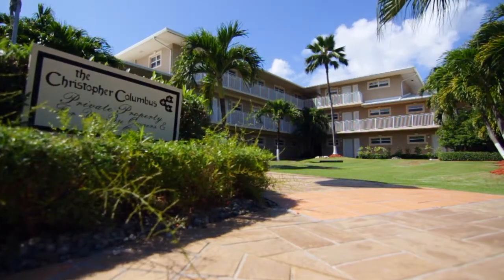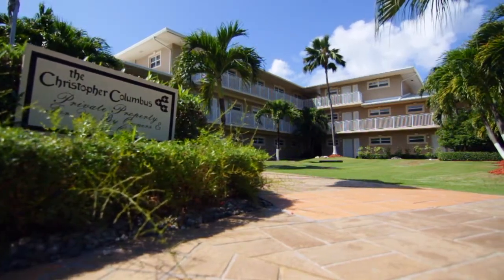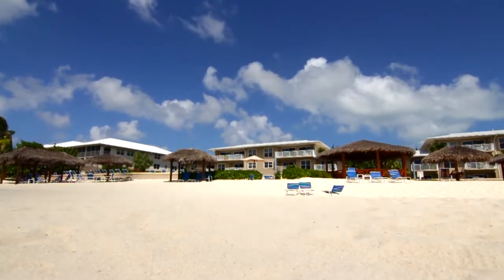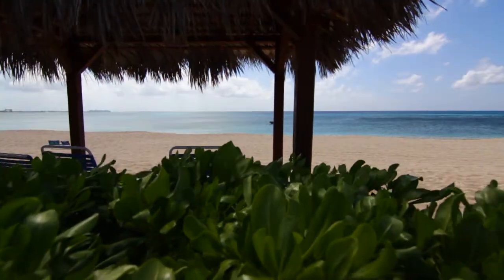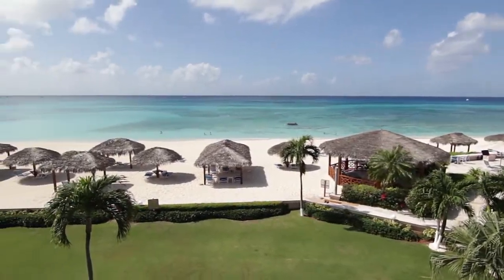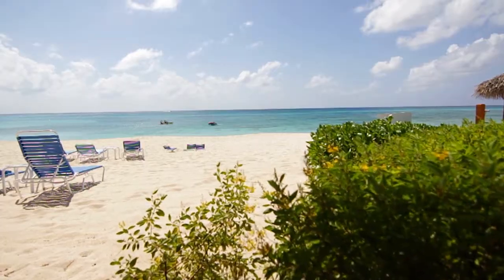Christopher Columbus Condos on Grand Cayman Island is where you want to be. We have 30 beautiful beachfront condos that are on world-famous Seven Mile Beach. Our large private beach is sprinkled with signature thatched huts that offer shade for relaxing, reading, and soaking up the beauty of the Caribbean Sea.